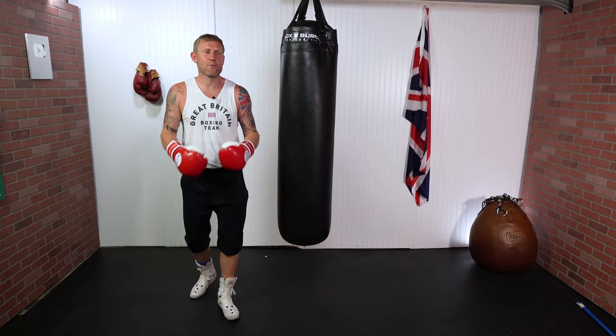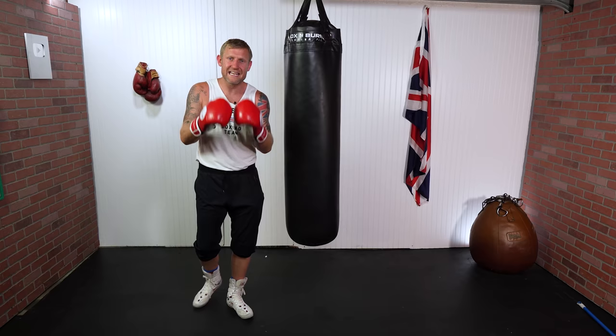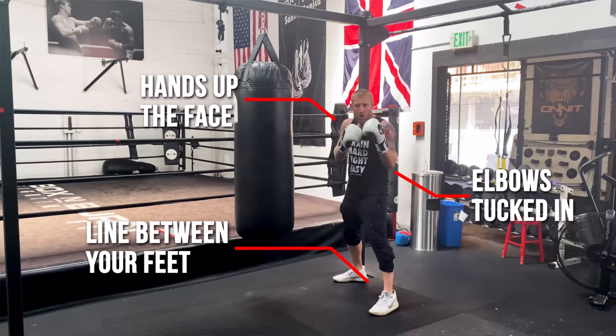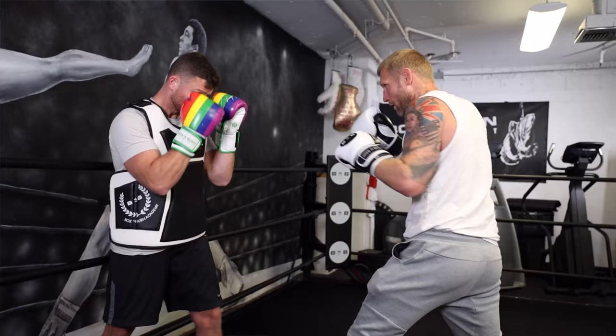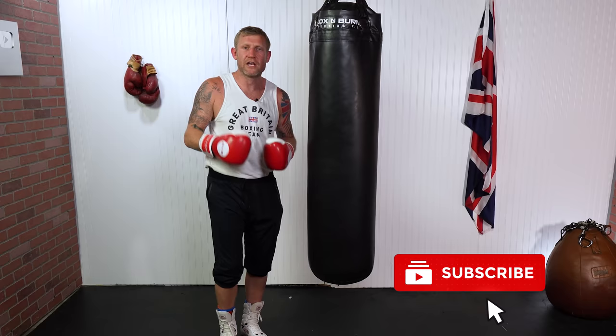I'm going to give you my top 10 heavy bag boxing drills that are going to help you get better at boxing, so the next time you're in the gym make sure you're doing some of these drills. If you're new to this channel, my name is Tony Jeffries — I'm an Olympic bronze medalist boxer, former undefeated professional, seven-times national champion, European champion. Subscribe and turn on the bell notification so you don't miss another video like this.